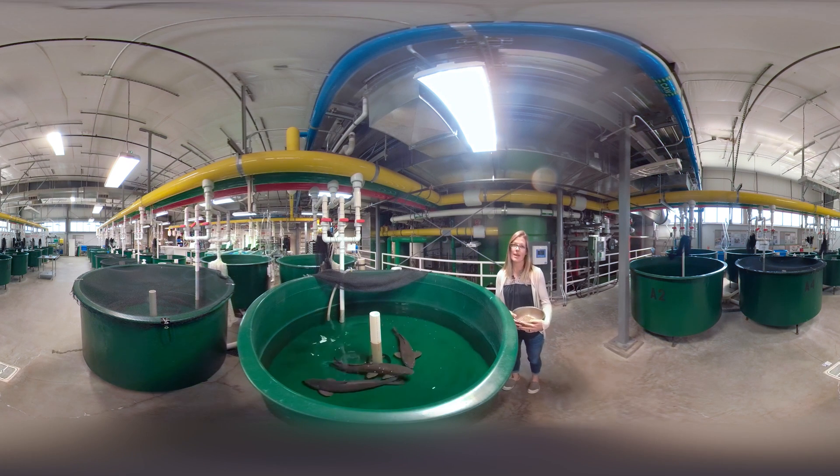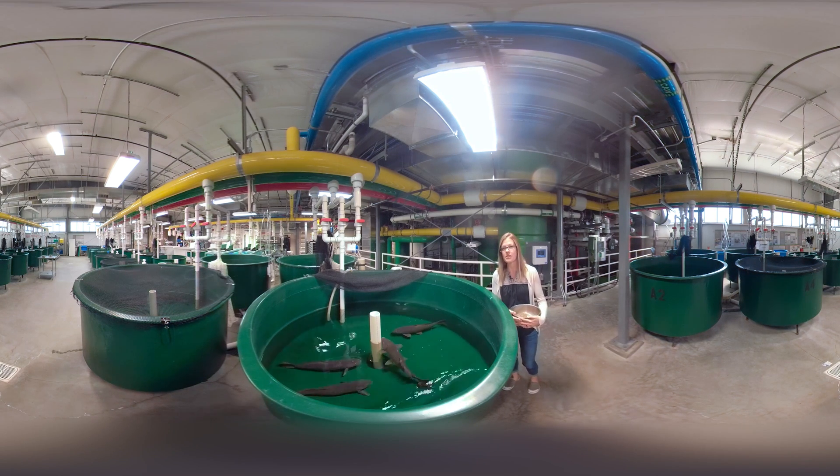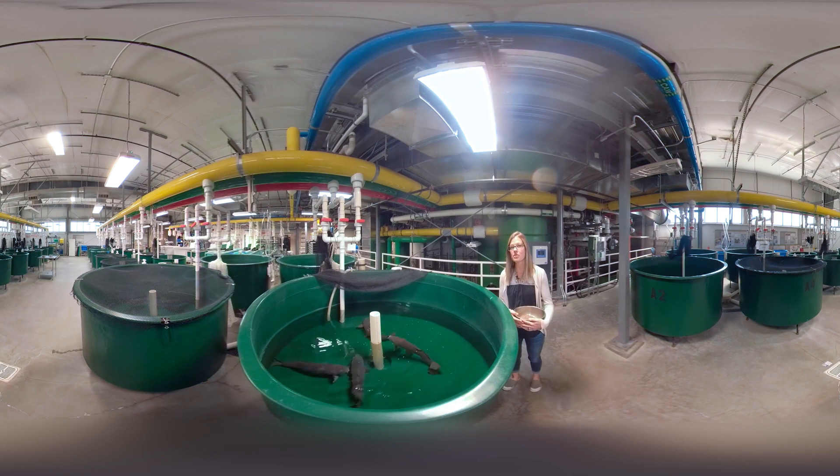Hi, my name is Jill and I help manage the aquatic research lab. This is the part of the lab where we rear and hold fish for various research studies. We have several species of fish here. Most are juvenile salmon, but we also have sturgeon, bass, trout, and these which are common carp.